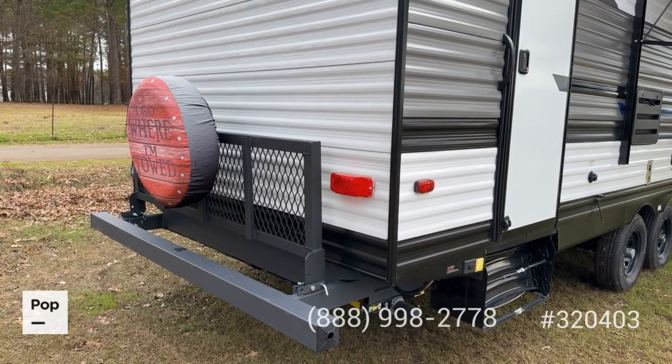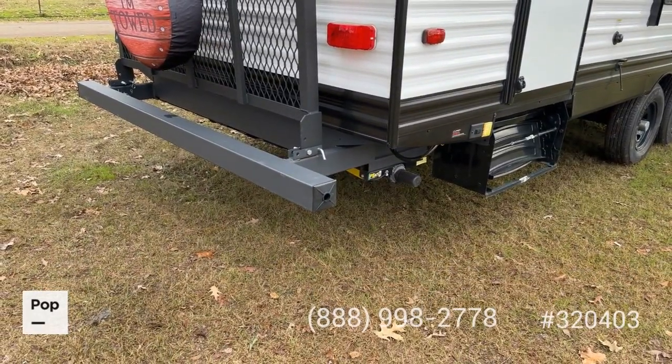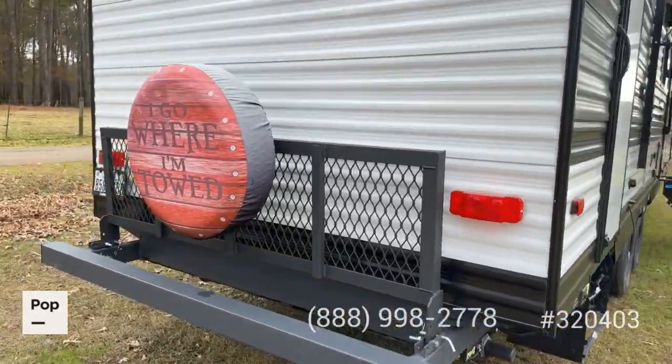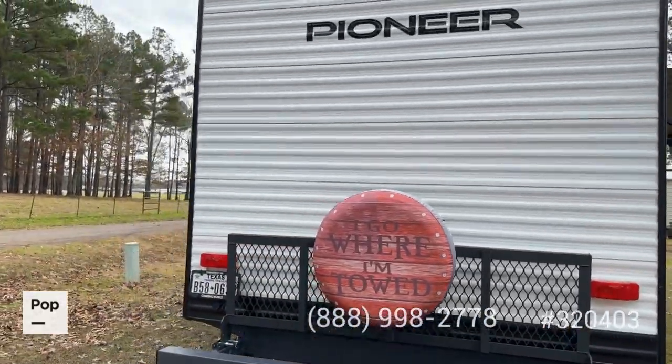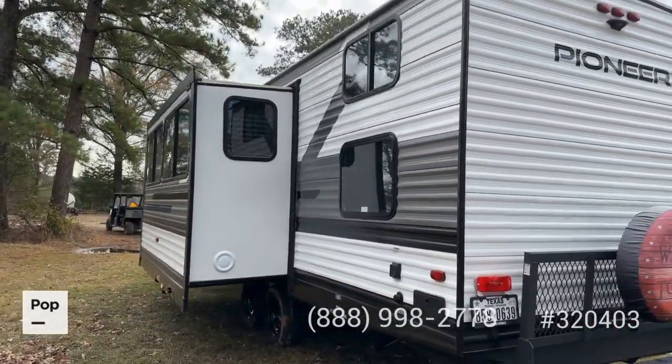You've also got this swing-up extendable cargo rack with expanded metal here on the rear bumper. It's an extended bumper to give you that extra space. You've got false dents here, so if you want to put your sewer hoses inside the bumper you can do that. Single slide out here in the dinette and living room area.